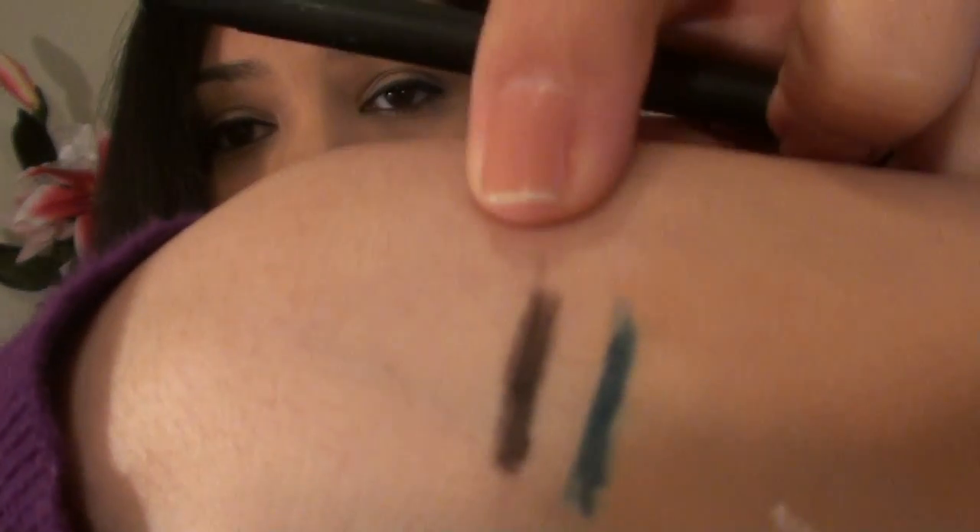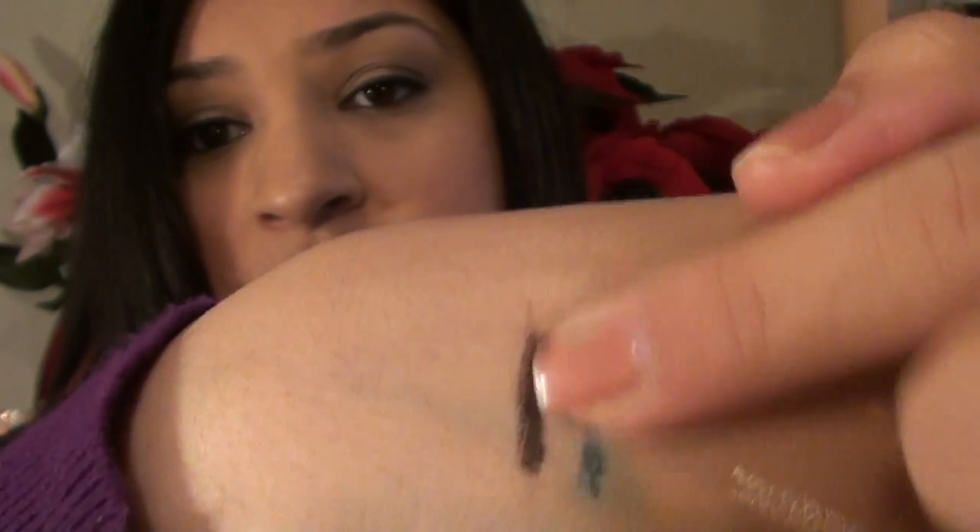Another thing my husband got me from NARS — he got me two eyeliner pencils in Caliste and Black Moon. Black Moon is a really soft black, not a very bold black like the Milani black. Here is Black Moon swatched, and there's Caliste — it's a really pretty color that you can smudge out. I like using Black Moon to do a nice smoky eye.